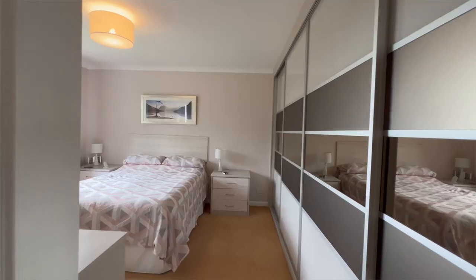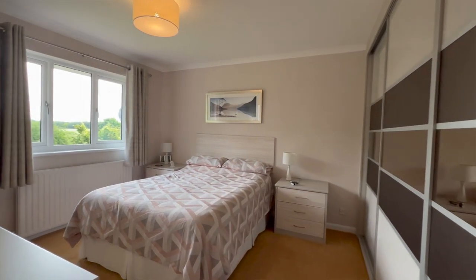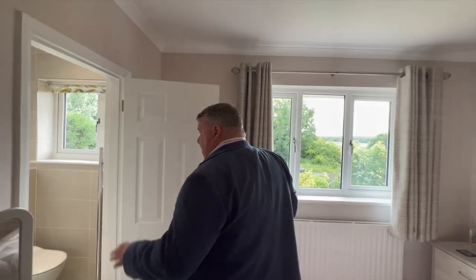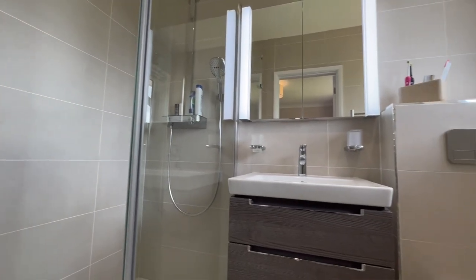And then we come through here into our master bedroom. Built-in wardrobes the complete width of the room, and across here we've got lovely views to the rear. We also have a lovely shower en suite, done to immaculate standard. This house really does keep giving.